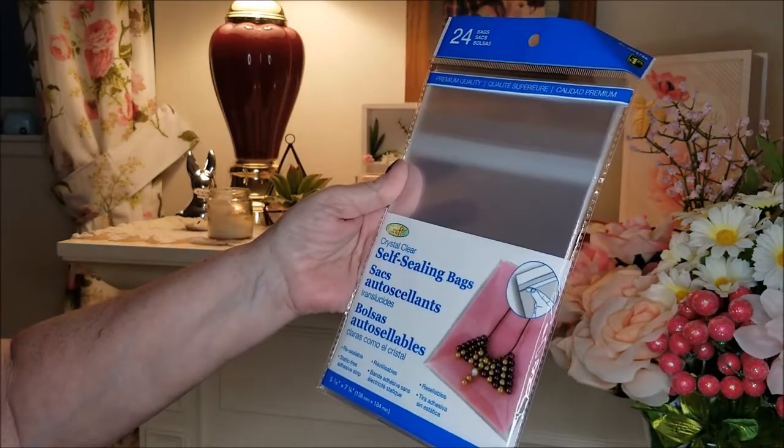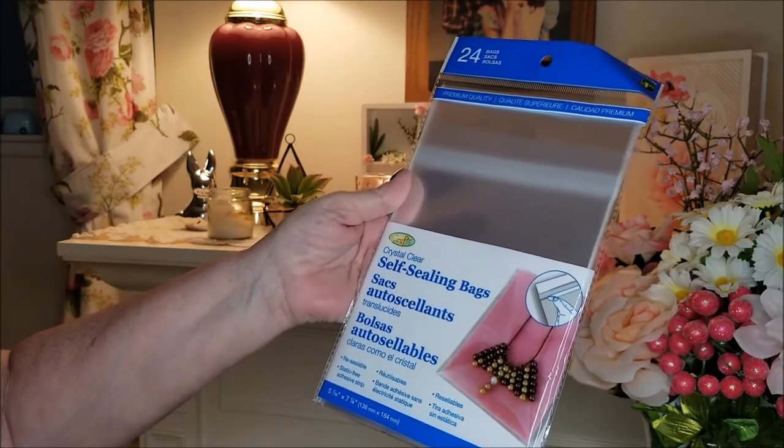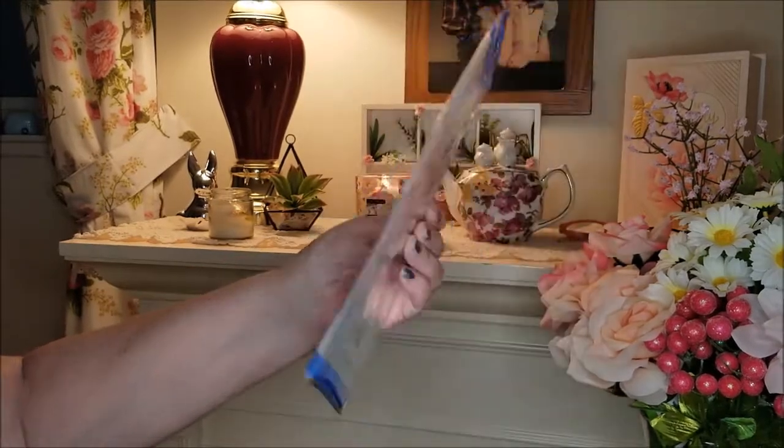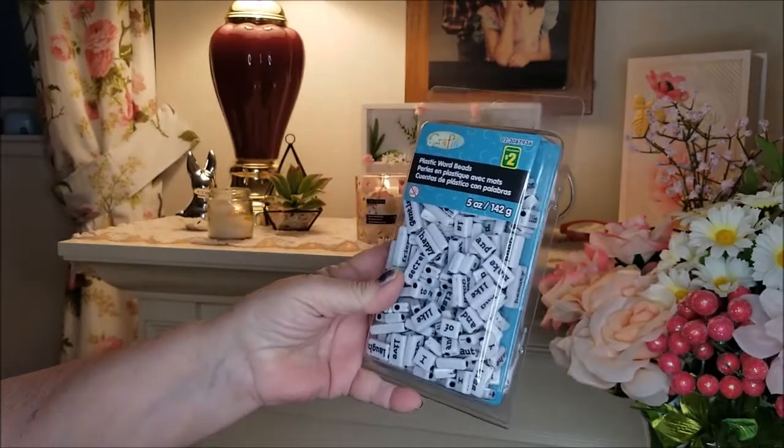I also picked up some more of these clear bags — they're five and seven-sixteenths by seven and one quarter inches. I need to make a trip to Pritchard's to pick up various sizes; I'd like some smaller ones just to have on hand.